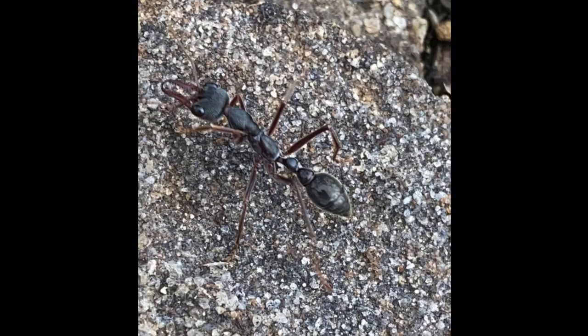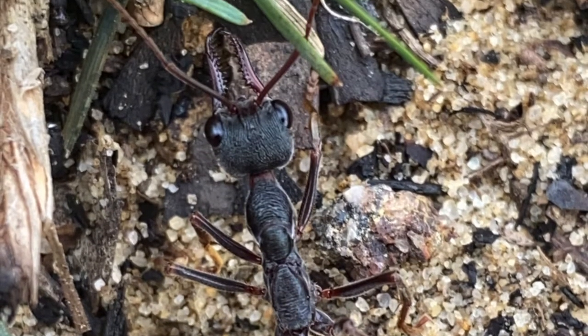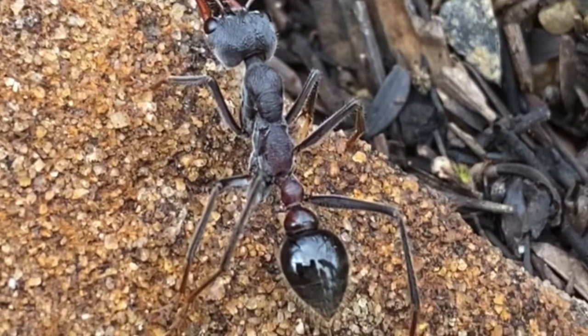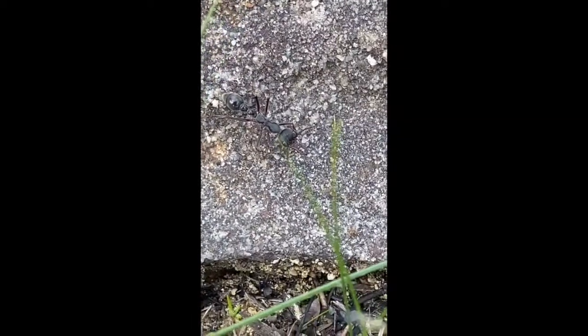Bull ants under the genus Myrmecia are known to be some of the largest ants in the world. They are known for their serrated teeth and painful stings that they can inflict on their prey. These ants can measure up to 30mm for a worker and up to 40mm for a queen.